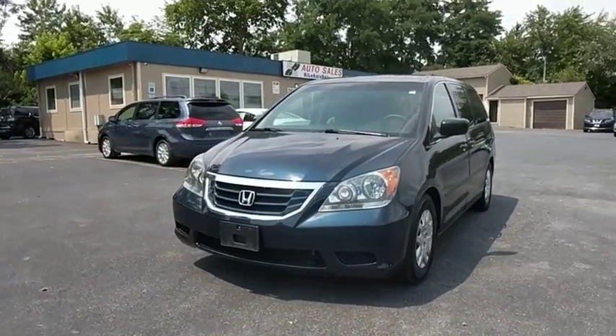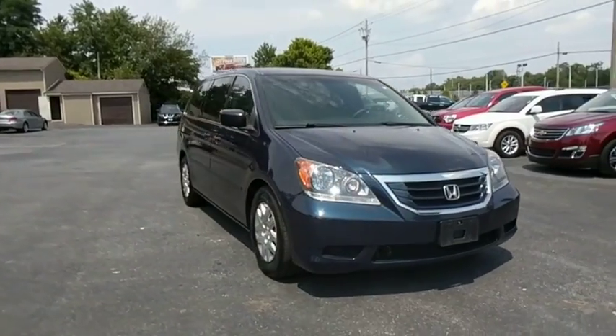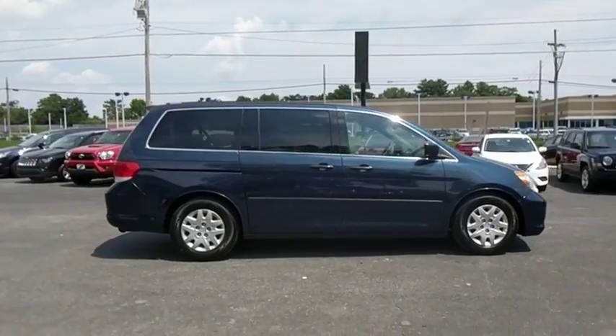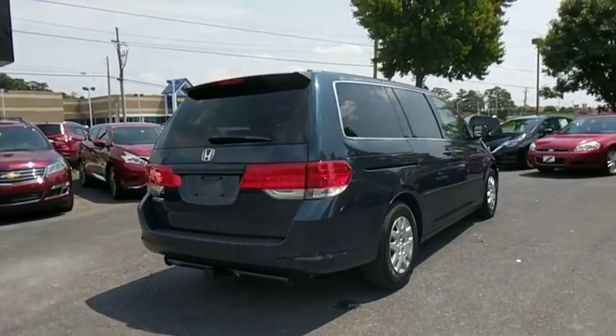The 2010 Honda Odyssey. The Honda Odyssey is a showcase of distinguished style, captivating technology, and advanced safety features — a must for all families. This vehicle has less than 115,000 miles. Here are some of this vehicle's great options.